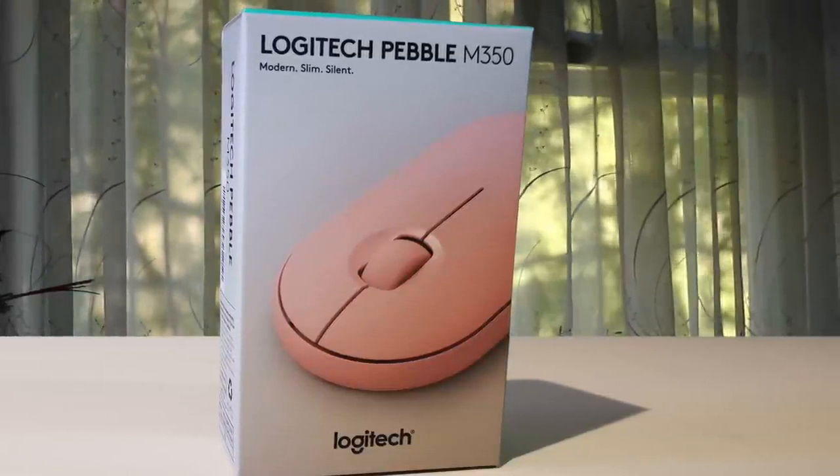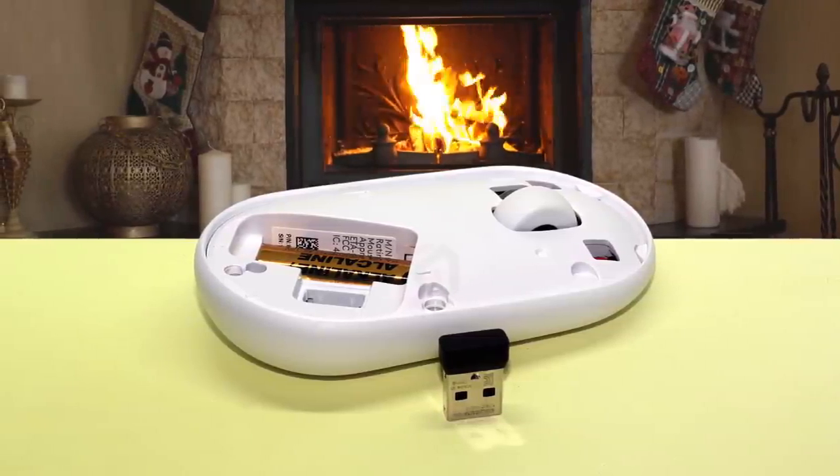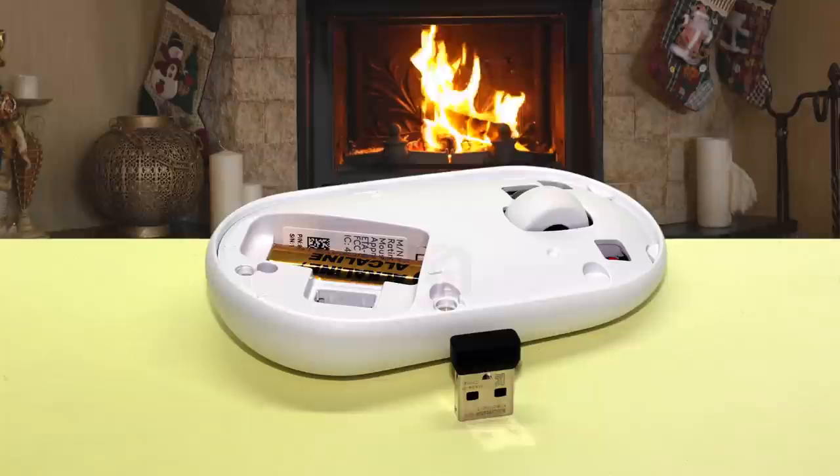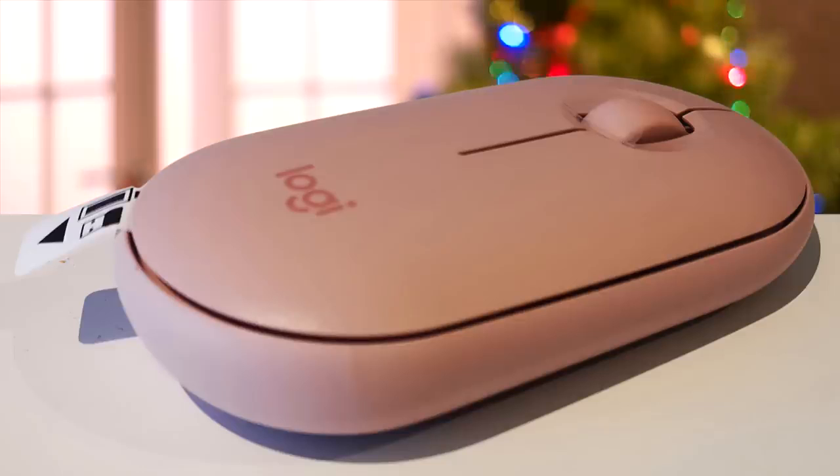Logitech claims that it's a silent mouse, and to a certain extent it is, but you don't expect that in a mouse that comes at this price tag. The satisfaction level of the click you've come to love now comes with 90% less noise. When the wide rubber scroll wheel glides in silence, you can get in the flow without disturbing others.